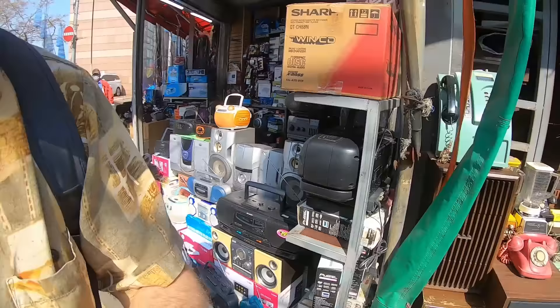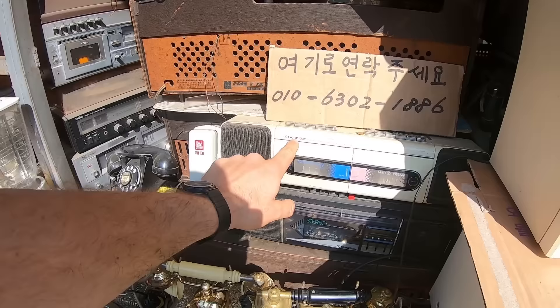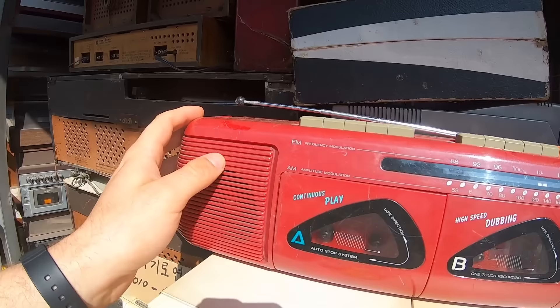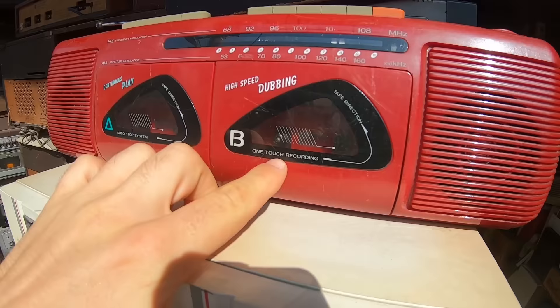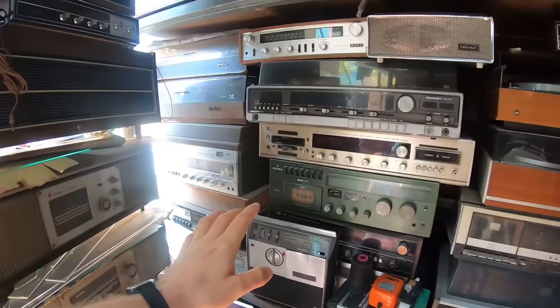Wow, this looks really old. They've got some old telephones — this is quite heavy. They've got a nice red one, green, black, beige, all the gold ones. Some more stereos, gold style — that's a very vintage brand. I like the writing on the front of here: high speed dubbing, one touch recording. And in here, stacked high, full of vintage electronics.